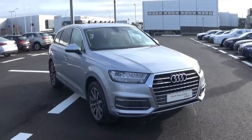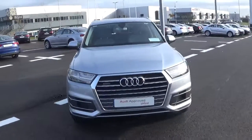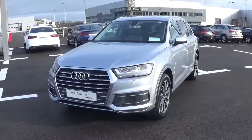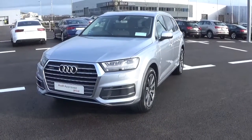Hello and welcome to Audi Galway. Today we have a 2016 Audi Q7 with a 3.0L TDI diesel engine with 272bhp. This is an SE spec model, finished in floret silver metallic and comes with a light grey leather and alcantara interior.